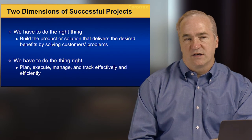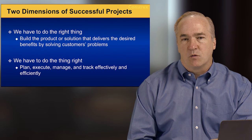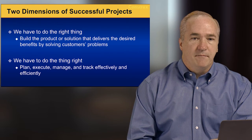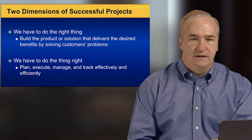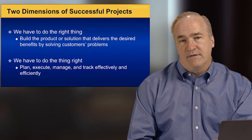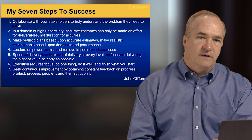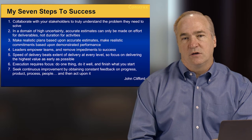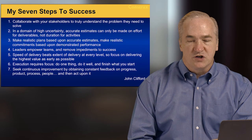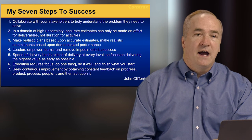There are two dimensions of successful projects. First, we have to do the right thing — build what the customer wants and needs, a solution that delivers the desired benefits by solving customers' problems. Second, we have to do the thing right — plan, execute, manage, and track effectively and efficiently. If we fail in either area, we tend to have limited success or abject failure. After working in many companies on projects from very small to very large, and being an active trainer and consultant for six years, I've identified seven basic steps to project success.